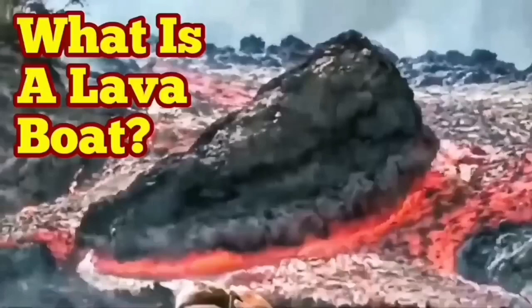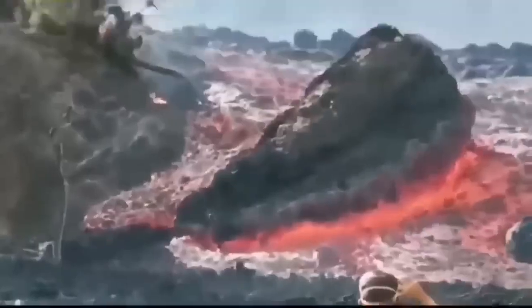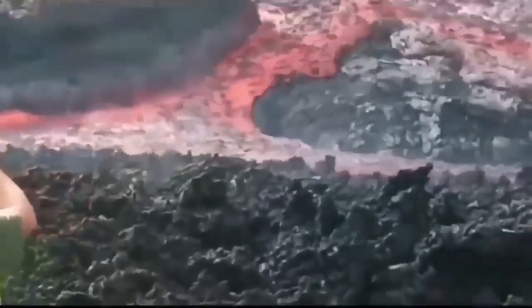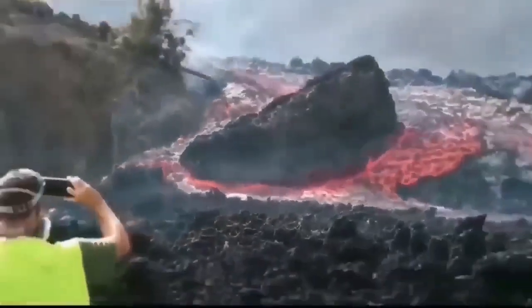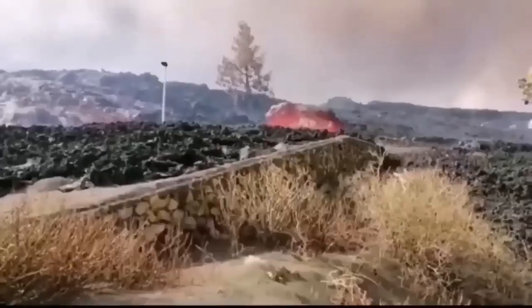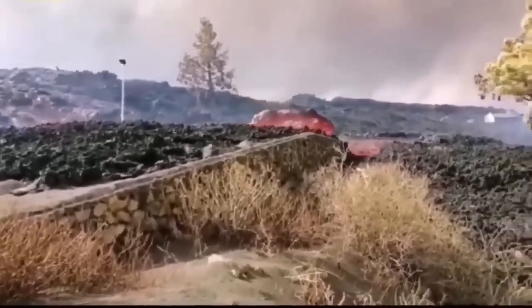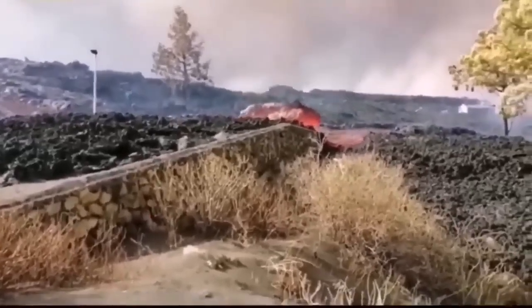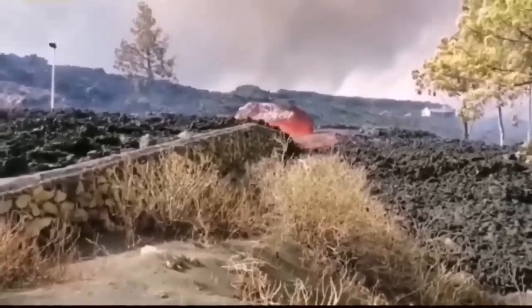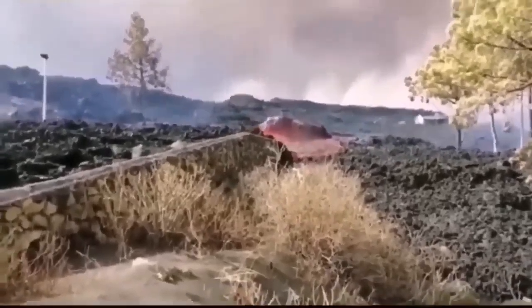What is a lava boat? This is a phenomenon we see with volcanism. The lava which is flowing is very viscous and can flow easily. On the way it encounters boulders and rocks from either native material or previous eruptions — even its own solidified lava. These can be kept floating on top because they are less dense than the lava flowing underneath, and they float and are carried by the flow.